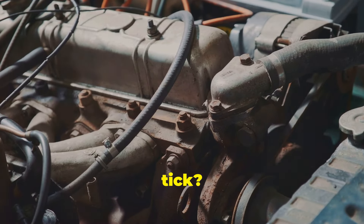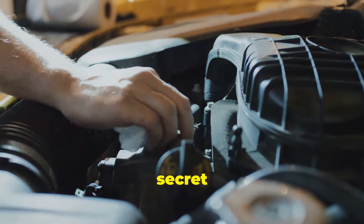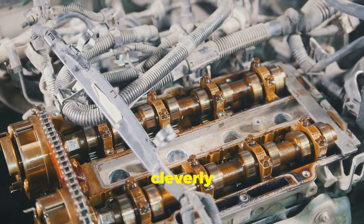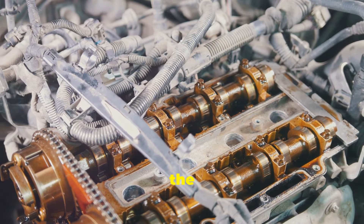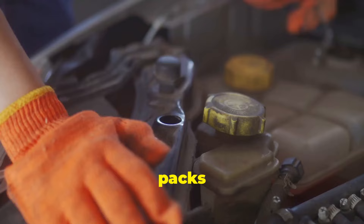Ever wondered what makes your engine tick? What gives it that rhythmic, powerful hum? It's not magic, though it might as well be. The secret lies in the intricate dance of its components. One of the key players is the camshaft, a cleverly shaped metal rod that holds the secrets to your car's power. It's the unsung hero of your engine. Don't let its simple appearance fool you — this little fella packs a punch.